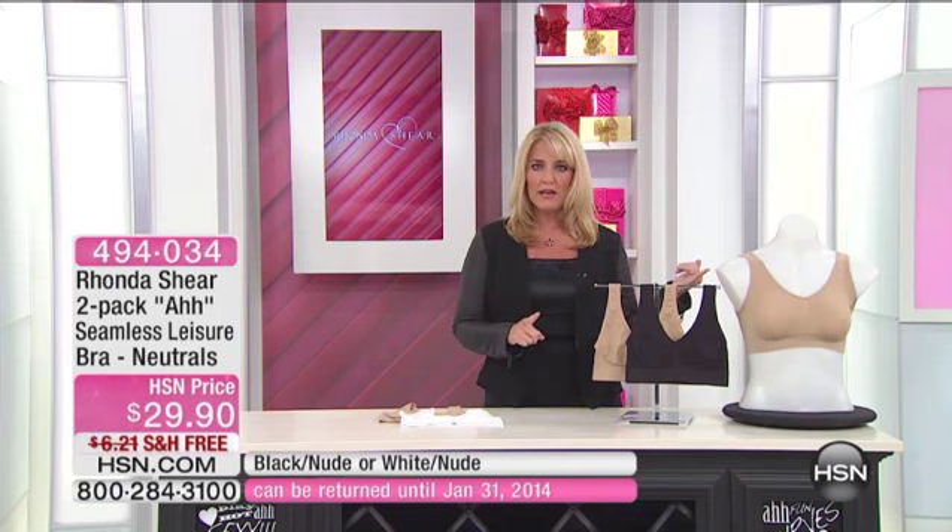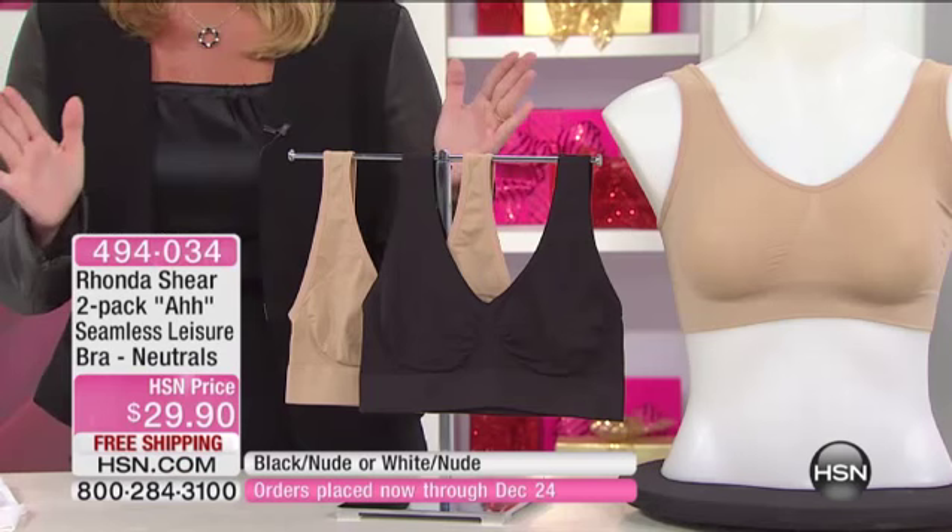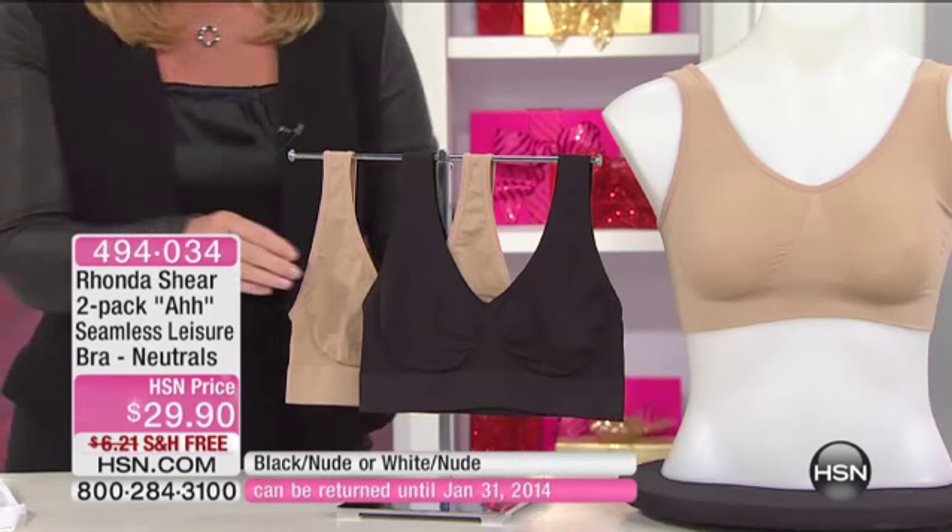You're going to order this in regular sizing. Think about what you would wear in a tank top or in a fitted T-shirt — that's the size that you're going to order. It doesn't matter whether you are a small B cup or whether you are a double D or even a triple D. Rhonda will wear either an extra large or a large. She's about a 38 triple D. It's because of the way the cup actually stretches and moves.